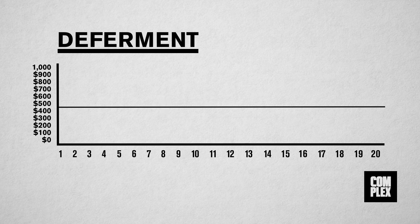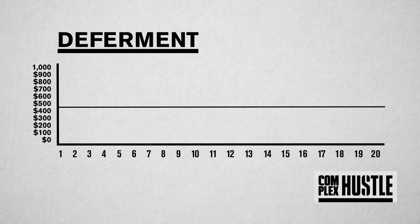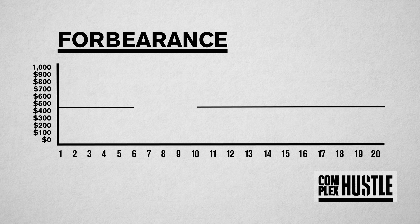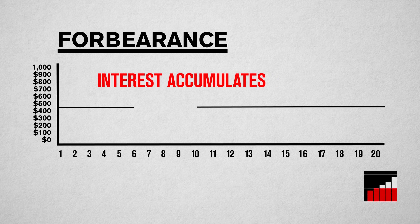Now if you don't qualify for deferment but still have challenges paying off the debt, you may also qualify for what's called forbearance. Forbearance allows you to postpone your payments for an extended amount of time, but the debt still generates interest during that process.